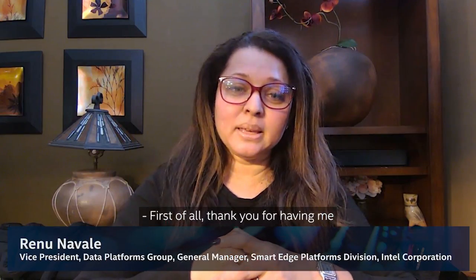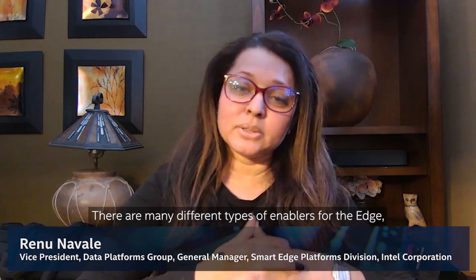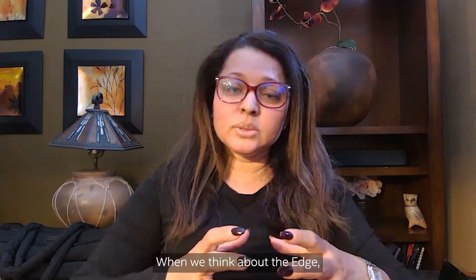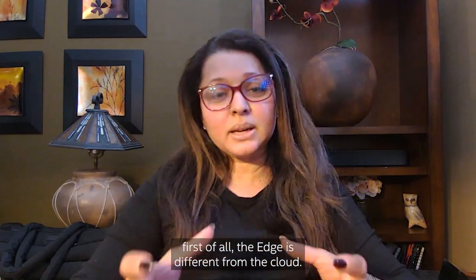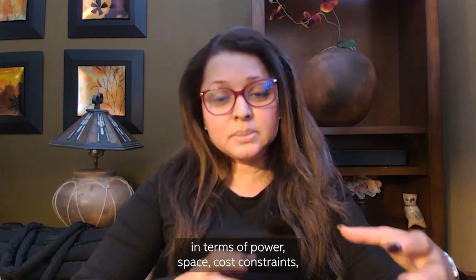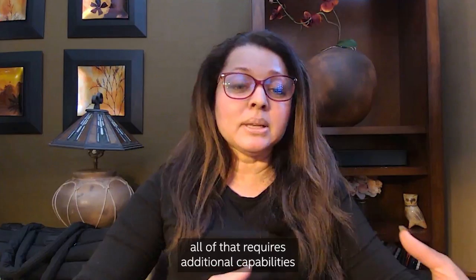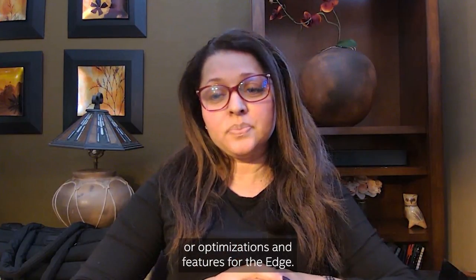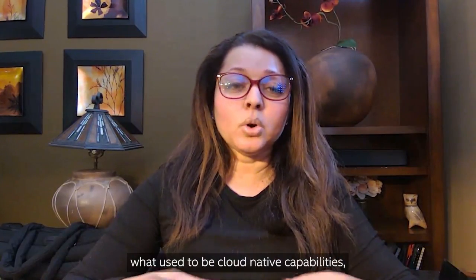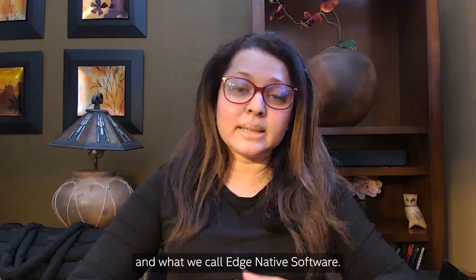Thank you for having me as part of this summit. There are many different types of enablers for the edge, and software is emerging as one of the most critical ones. The edge is different from the cloud — the optimizations required for the edge in terms of power, space, and cost constraints require additional capabilities. This is where software is playing a very key role, further optimizing what used to be cloud-native capabilities to make it optimized for the edge — what we call edge-native software.